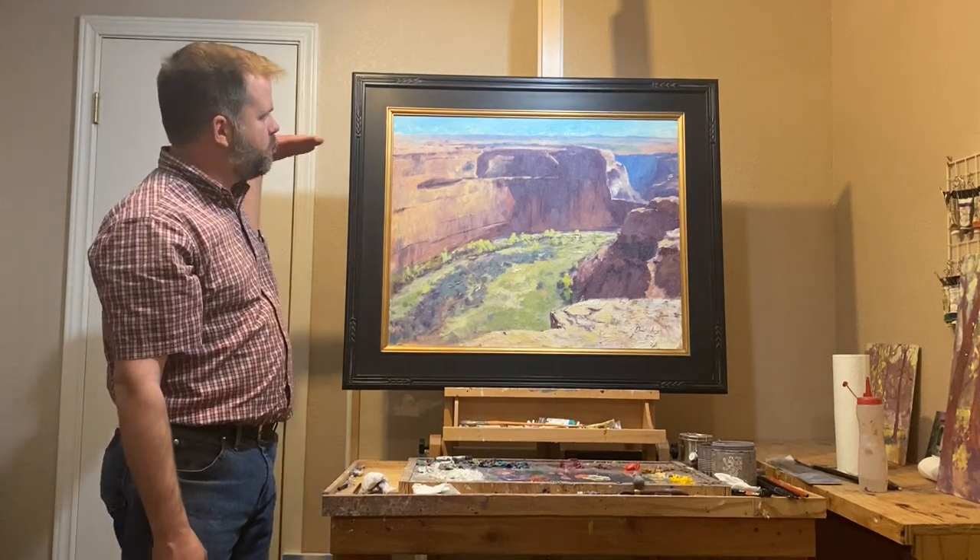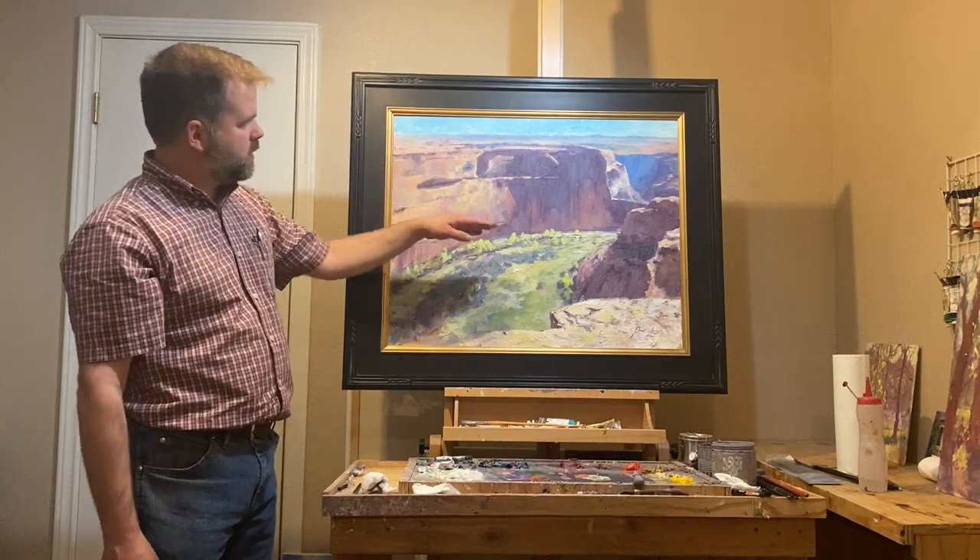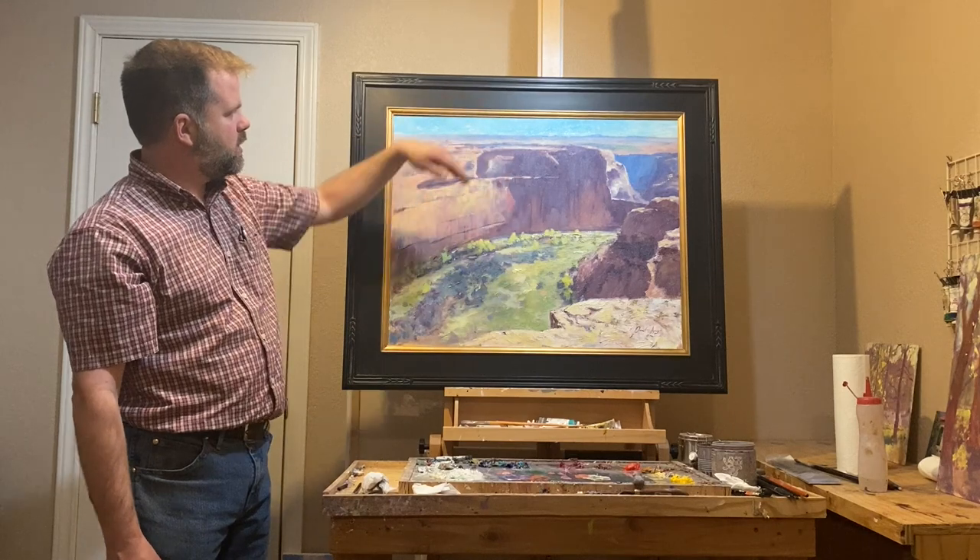You have very flat topography and then you come up on this chasm that just drops straight off. Some of these are 600 to 800 feet cliffs.